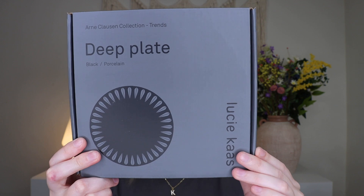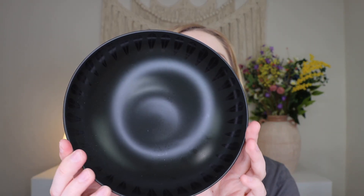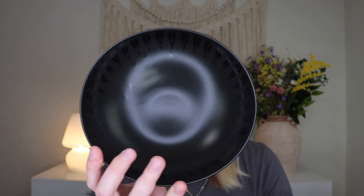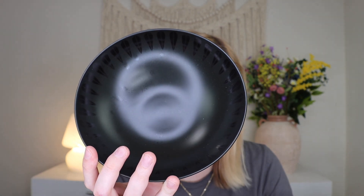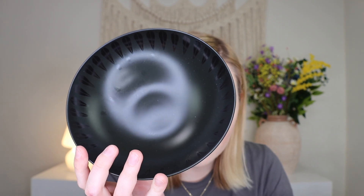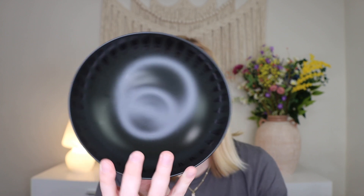The first thing I'm pulling out is the deep plate. All of these are from Lucy Kass and I'm really excited. This is black porcelain. Oh my gosh, this is stunning — do you see that pattern on the outside? It says Lucy Kass on the bottom. The deep plate design is a homage to the artist's innovative approach, featuring his iconic lotus pattern. It's crafted with meticulous attention to detail and provides a versatile canvas for culinary creations.